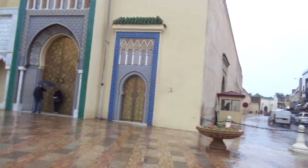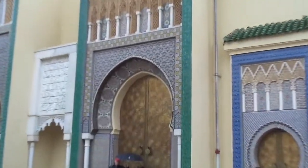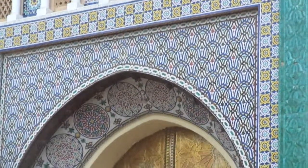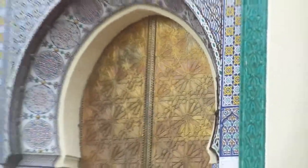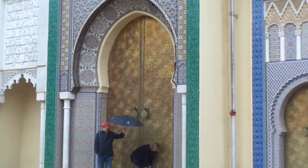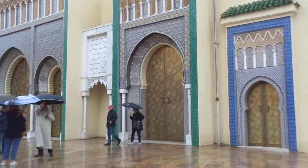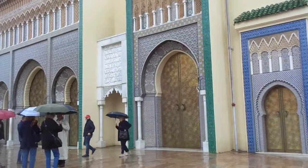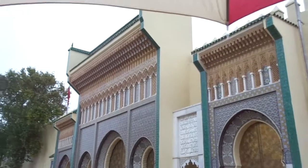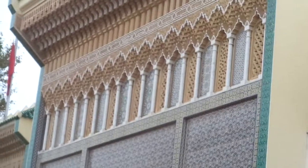I'm just going to show you how far back it extends. Look at this beautiful — the mosaics. I just can't get over all of the gorgeous tiles. And these doors are all cedar wood covered in bronze. I learned from our wonderful guide, Adele, that they are washed every week in lemon juice to keep them as shiny as they are. Just take a look at the beautiful artistry here.